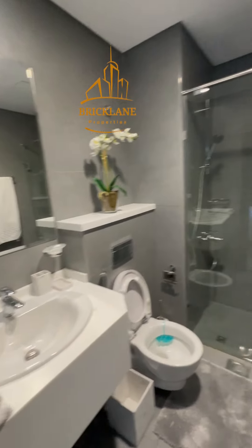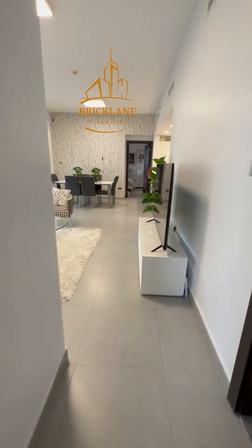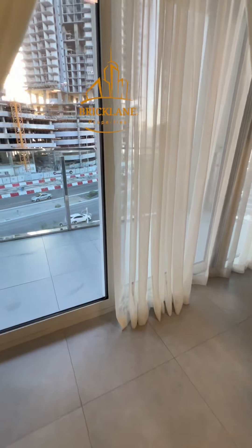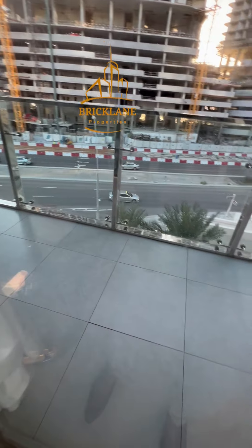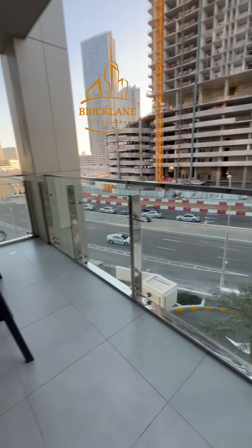And we have a standing shower here. Then we will go to the balcony — very nice, spacious, huge balcony.